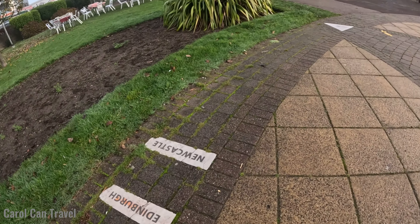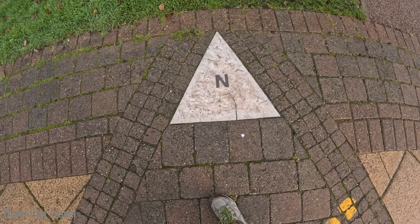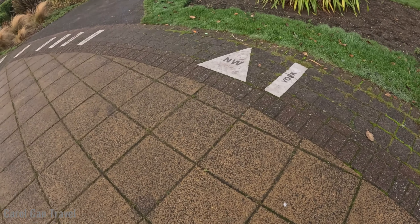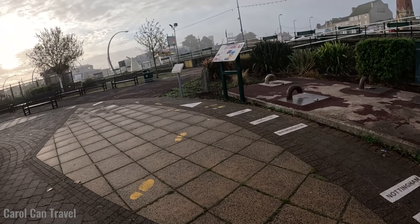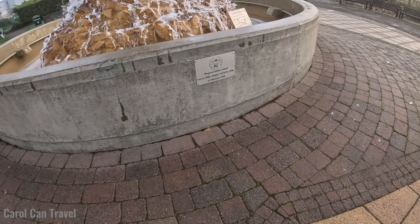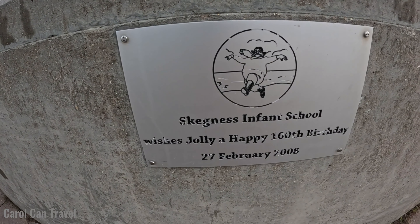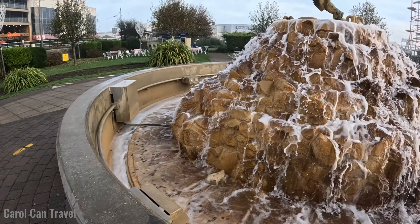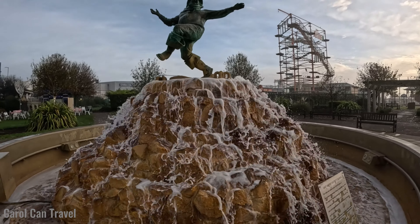This one here is the Jubilee Clock — it was put up to commemorate Queen Victoria's Diamond Jubilee and it's a Grade 2 listed building. So that's it — amazing. It really looks nice, especially at night if you're around here. That's the Grade 2 listed tower clock — this is one of the icons you will see when you come to Skegness.